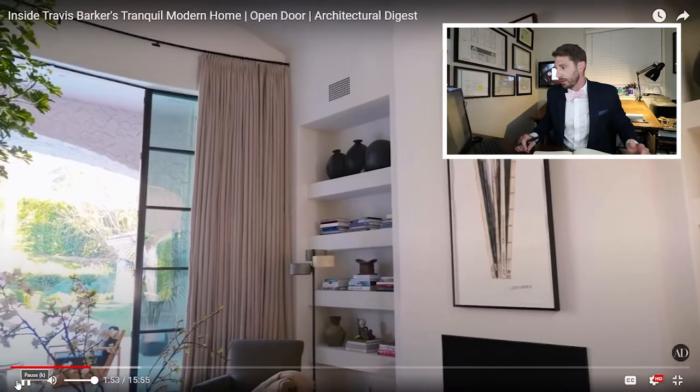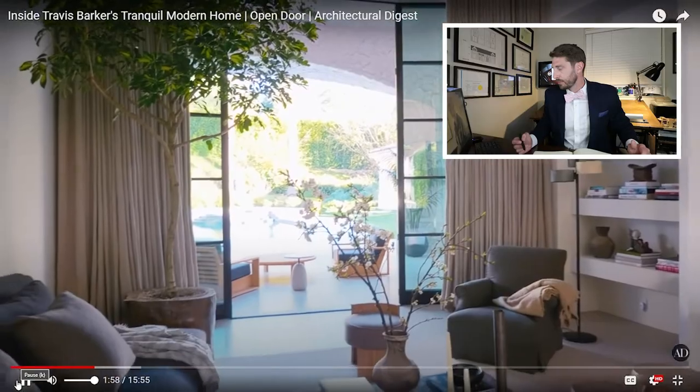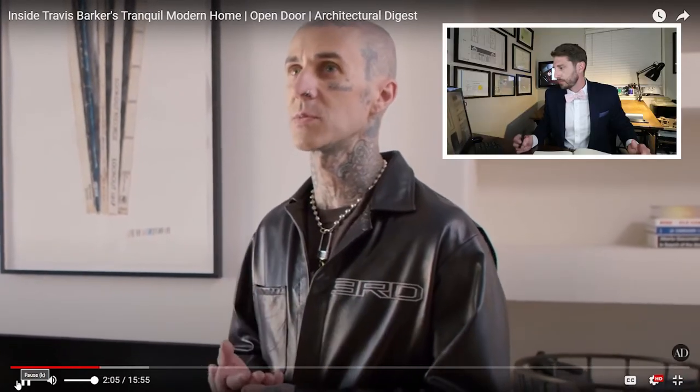Travis left on tour and gave Waldo full control, coming back a year later to see the finished result. Waldo told him to stop checking in and just arrive a few days before moving in to experience it all at once. When working with a designer or architect, you can't just allow free reign unless you have an implicit sense of trust and know their style.